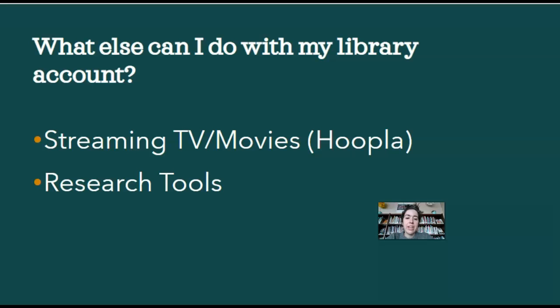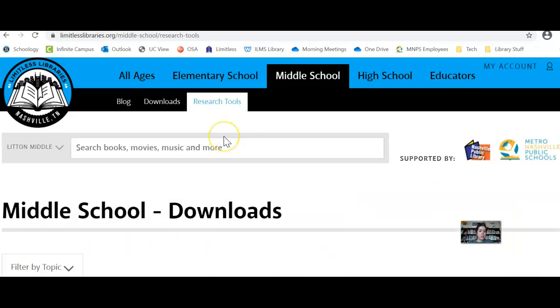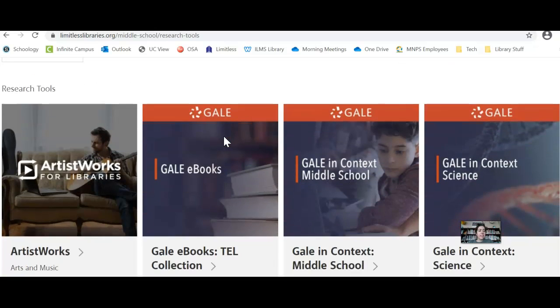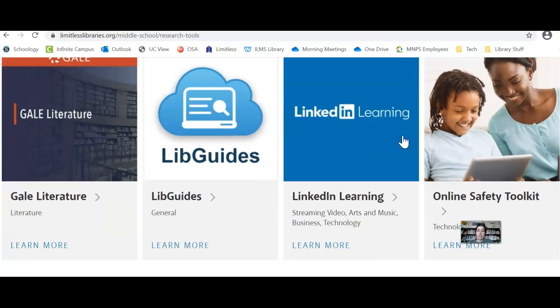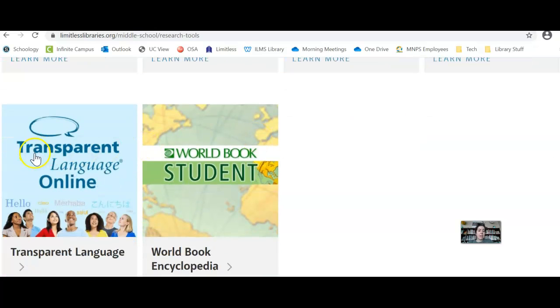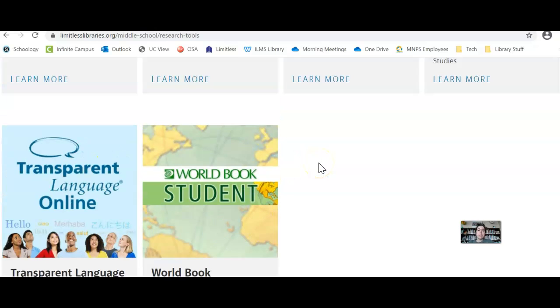While I have you here, I want to show you a few other things you can do with your library account besides ordering books or DVDs. When you go to Limitless Libraries, there are a few other options available. Number one is Research Tools — if you're working on research for a class and having difficulty finding an article, you can scroll down and we have some online databases that are totally free and available to all students. Some are focused on specific aspects of science, some are about languages — if you're interested in learning another language, we have a free option here. There's also an online encyclopedia.